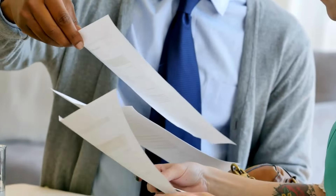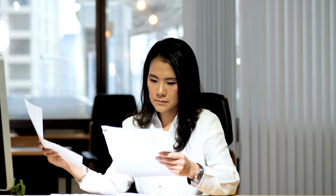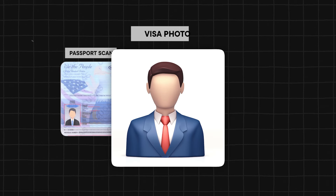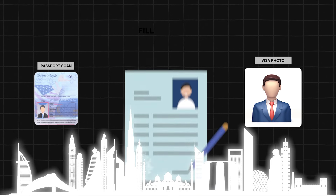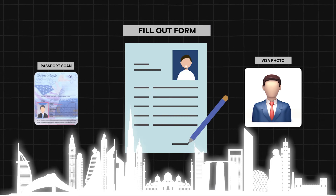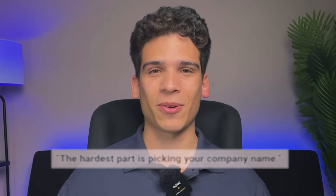Please expect some time for you to collect your documents to give to us so we can make your application. It really only takes five to ten minutes. All you need is a passport scan and a picture of yourself. We'd also need you to fill out a very basic form that shouldn't take longer than five to ten minutes. I always tell our clients, the hardest part is picking your company name.